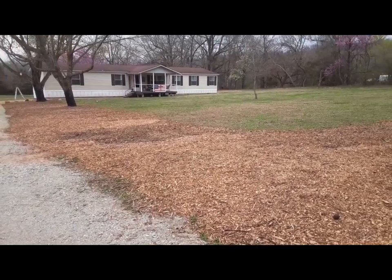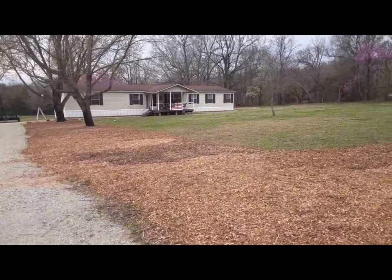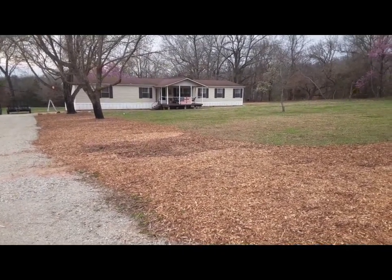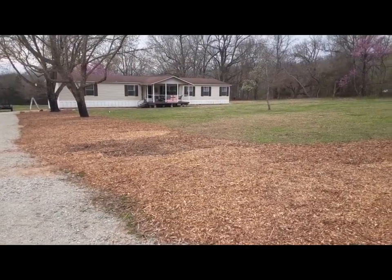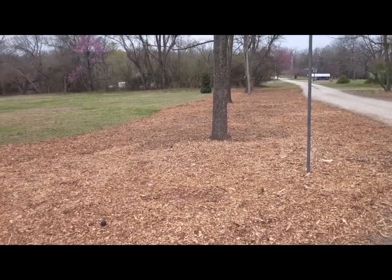Here's our new place — we've got a nice double-wide mobile home that we completely remodeled. It was in great shape, it just needed a remodel. We put this mulch down and we've been doing a lot of tree work.